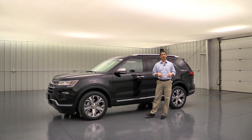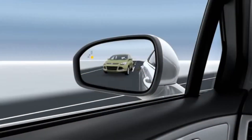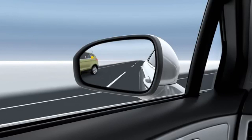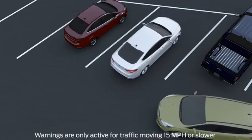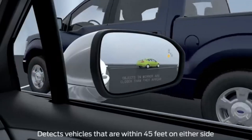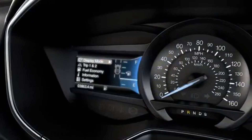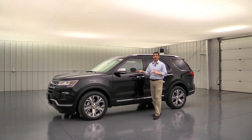Standard on the Limited is the BLIS system with cross-traffic alert — Ford's blind spot information system. If someone is in your blind spot, a light appears in the corner of that mirror. When backing up, if someone is going to cross your path behind you, it alerts you with the mirror light, a dashboard message showing left or right approach, and a series of tones indicating it's not safe to back up.